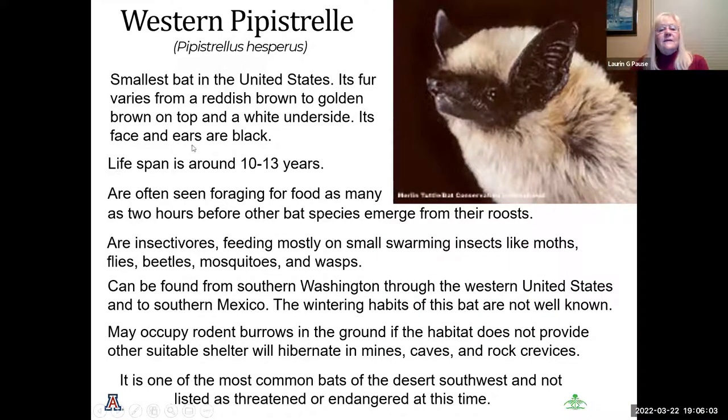The western pipistrelle is the smallest bat in the United States, with fur varying from reddish brown to golden with a white underside. Its lifespan is 10 to 13 years, and they are often seen foraging for food as many as two hours before other bats emerge from their roosts. They feed on insects — mostly swarming insects like moths, flies, beetles, and mosquitoes — and can be found from southern Washington through the western United States to southern Mexico. They sometimes occupy rodent burrows in the ground. It is currently listed as threatened and endangered.